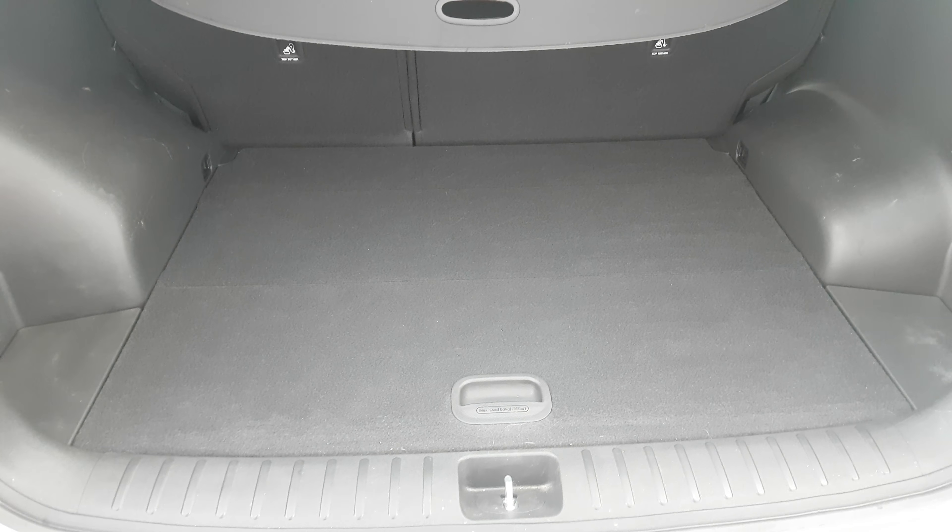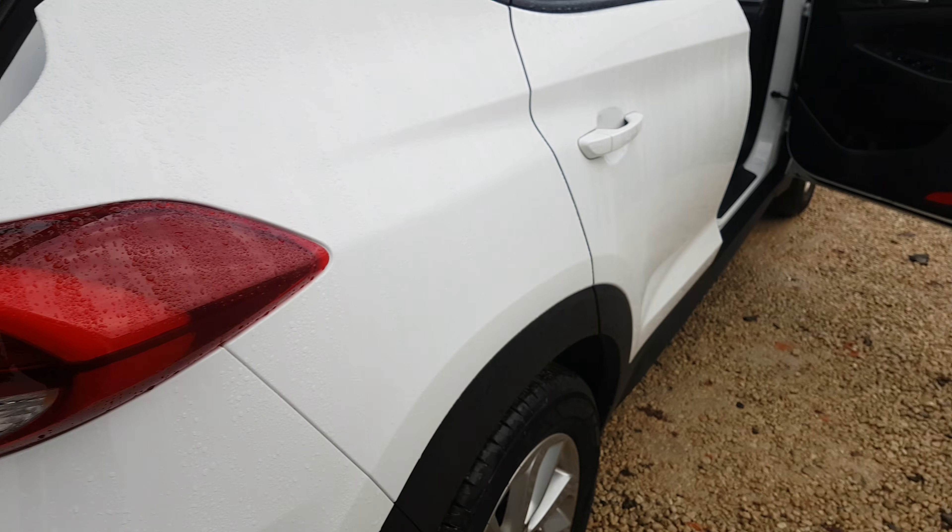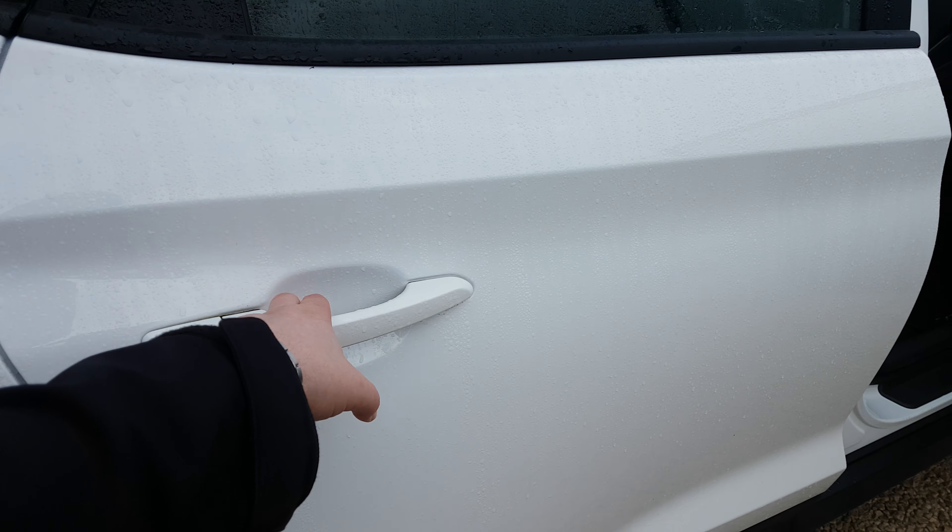You'll notice there the front fog lights and the larger alloy wheels, to differentiate it from the standard S. As we move around the rear, you'll notice the rear parking sensors, standard on the SE.